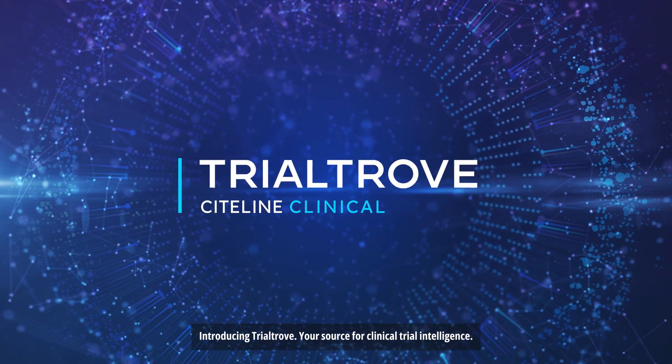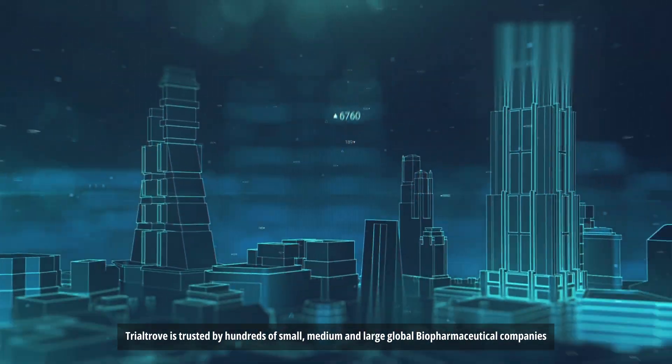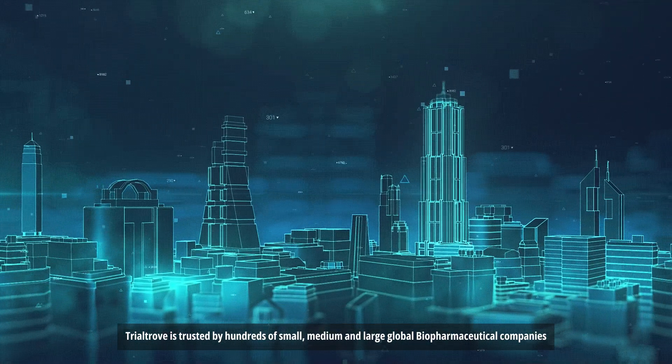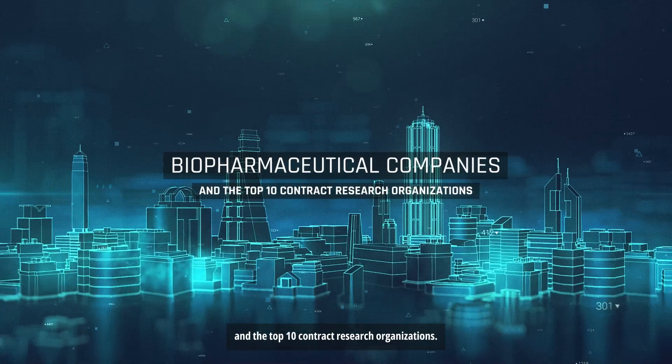Introducing Trial Trove, your source for clinical trial intelligence. Trial Trove is trusted by hundreds of small, medium, and large global biopharmaceutical companies and the top 10 contract research organizations.